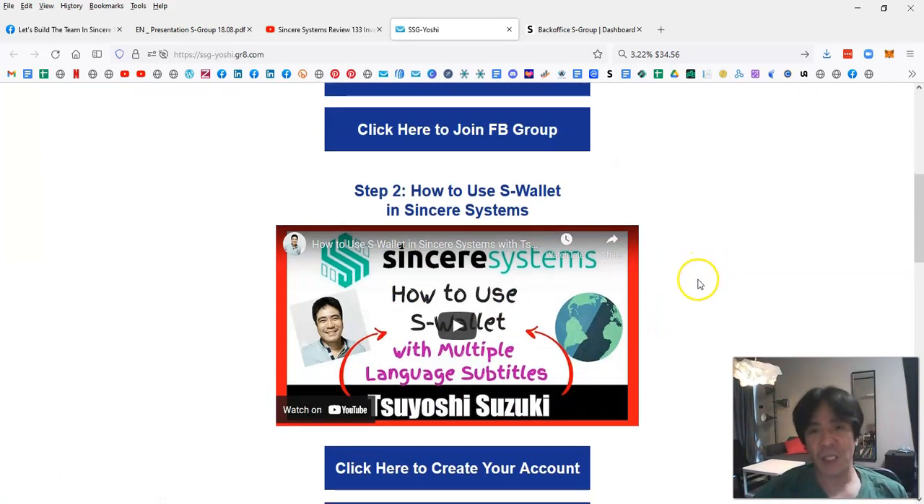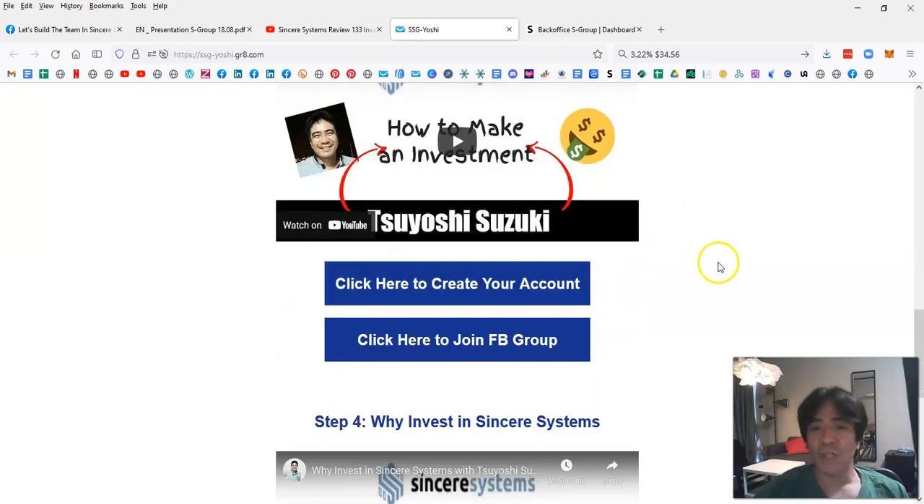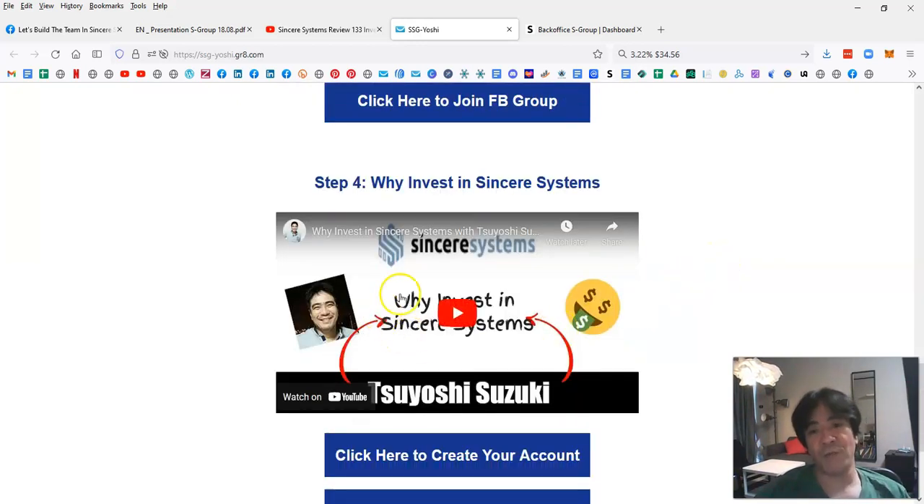Step two: create an S-Wallet, which is the cryptocurrency wallet that Sincere Systems owns. You need to fund this S-Wallet first. Then in step three you use that money to purchase an investment package and start making passive income.